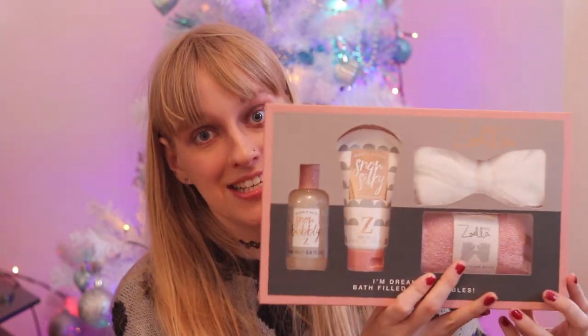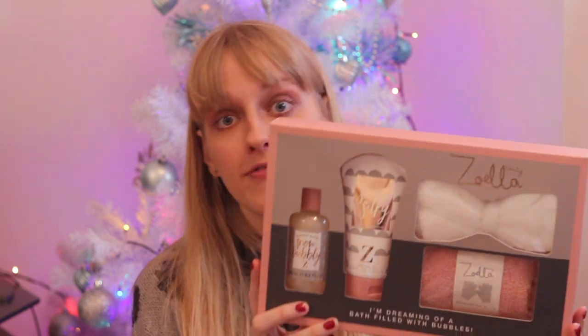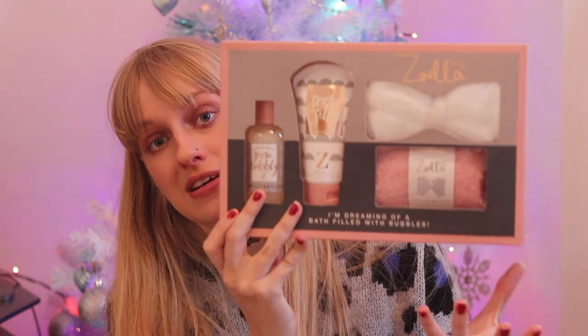The next thing is from my secret Santa at work. It's this Zoella Beauty 'I'm Dreaming of a Bath Filled with Bubbles' gift set. There are no words - I love Zoella. There's like a little bubble bath, a snow silky body lotion, a little flannel, and some exfoliating mitts. I'm very excited to use this. I've also got the Zoella lunch boxes that I use all the time when taking my snacks to work, so I'm very excited to add this to my collection of Zoella products.